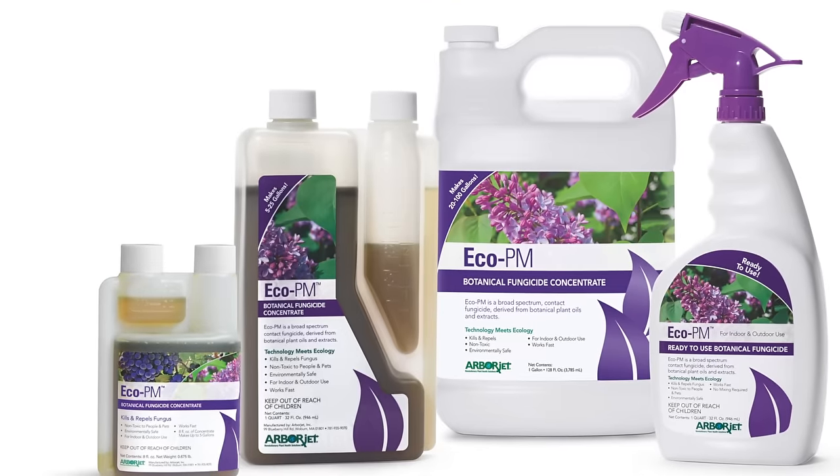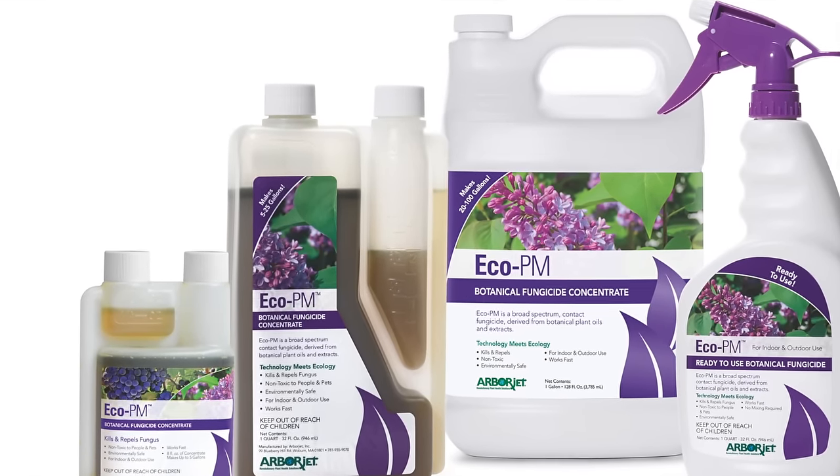Another product is Eco PM. It's a highly concentrated blend of oils and extracts that are going to control a handful of diseases such as powdery mildew, black spot, anthracnose and more.